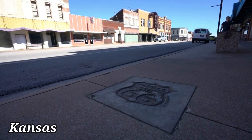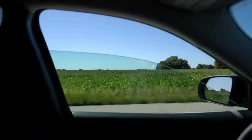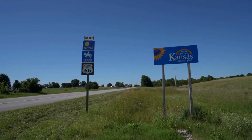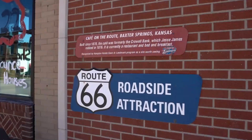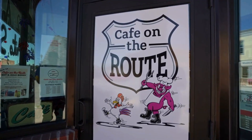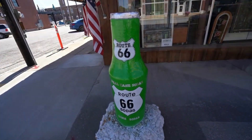Now let's head to Kansas. Even though it's just 13.2 miles long, the Kansas section of Route 66 has some interesting places to check out. Explore the charming countryside and discover stunning murals adorning barns, buildings, and even grain silos. These vibrant artworks not only showcase the local history, but also embrace the nostalgic spirit of Route 66 while celebrating remarkable artistic talent.